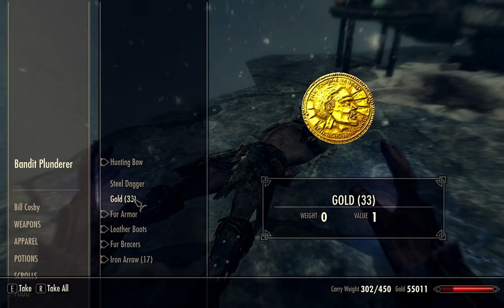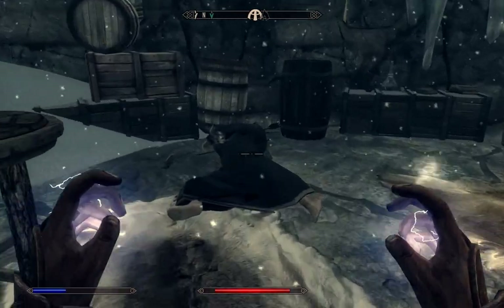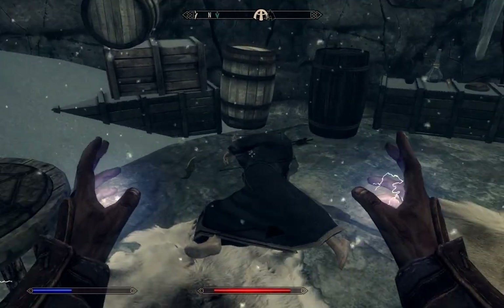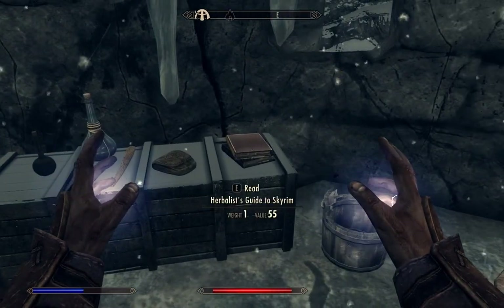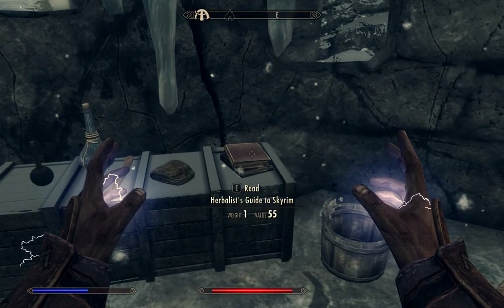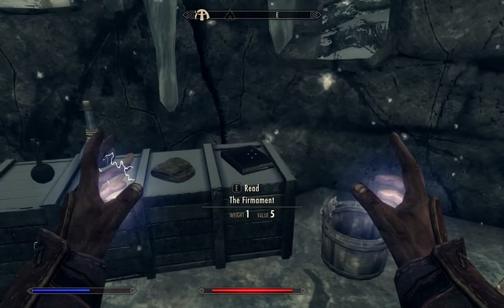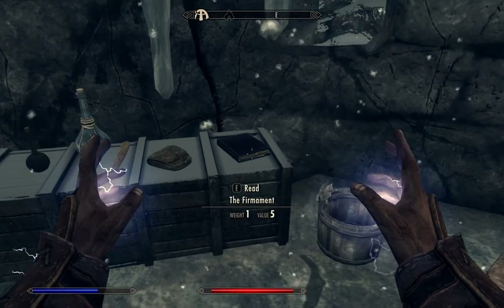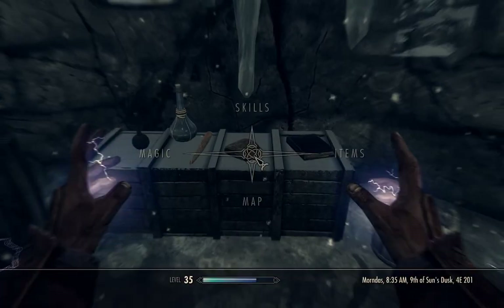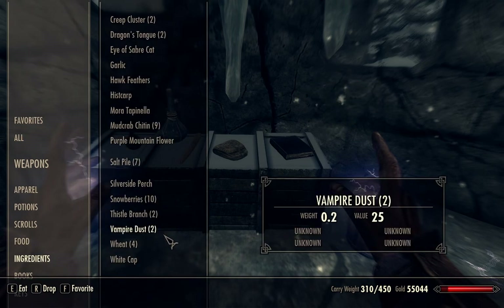Let's take his stuff. There's actually the corpse of Borver, which is related to a Winterhold miscellaneous quest. We have Herbalist's Guide to Skyrim, and I think that's an alchemy book — The Firmament. There are also Wisp Wrappings, which I haven't seen before as an ingredient.